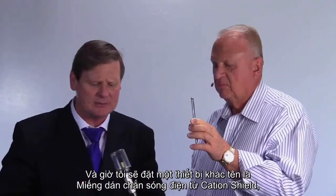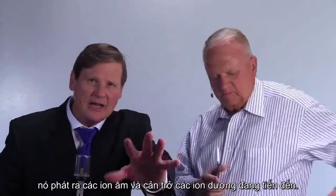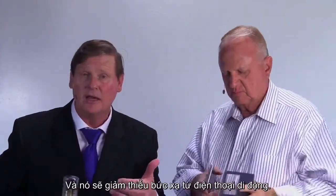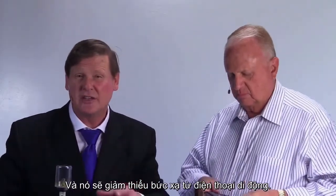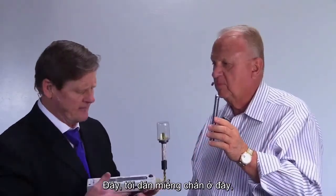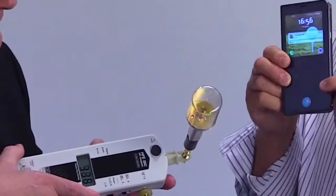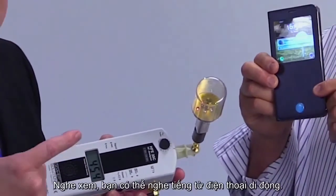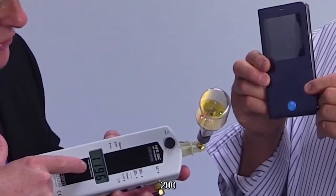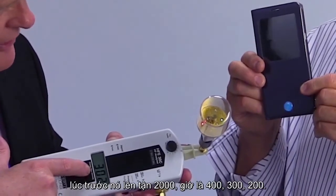Now I'd like to have a device placed on here. This cation shield puts out negative ions that interfere with the oncoming positive ions, and it's supposed to reduce cell phone radiation. Let's take a look now that you've done that. We've got a device here — show that to the camera. Listen to that, you can hear the cell phone. But look at the numbers now: 200. It pulsed up to almost 1,000, then 400, 300, 200.